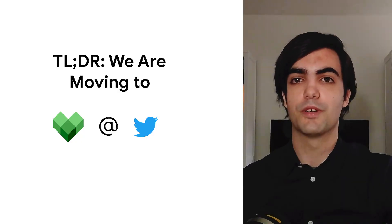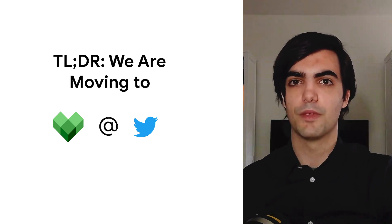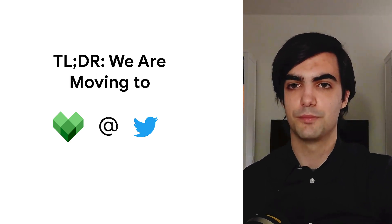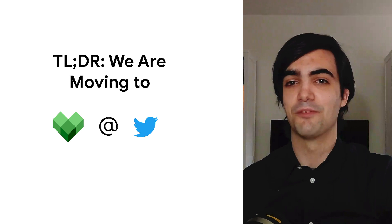Hello everyone, thank you for coming. My name is Borca and I'm a build engineer at Twitter. At Twitter, most of our code lives in a big monorepo. Many years ago, we decided to unify the code for all of our services and infrastructure to a single repo called Source. We haven't looked back more than a few times since.